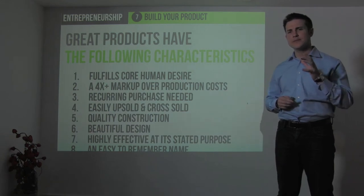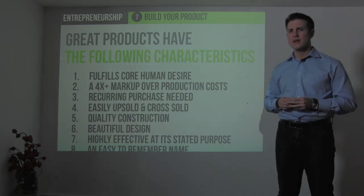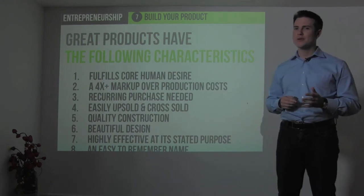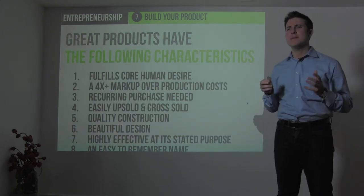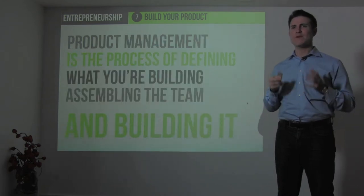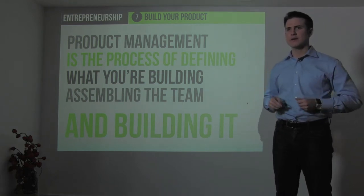Beautiful design is critical to market acceptance — you can see that certainly with Apple products. They're highly effective at achieving their stated purpose, and importantly, they have a good brand and an easy-to-remember name. We'll talk more about branding during the next section on marketing. So, what is product management? Product management is the process of defining what you're building in advance of building it, and then assembling the team and building that product.